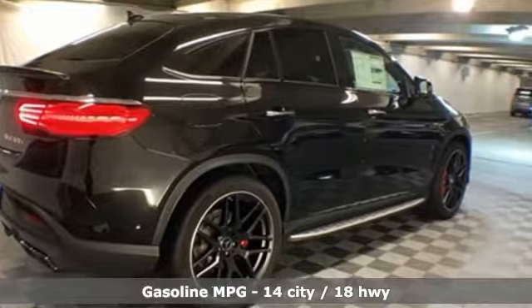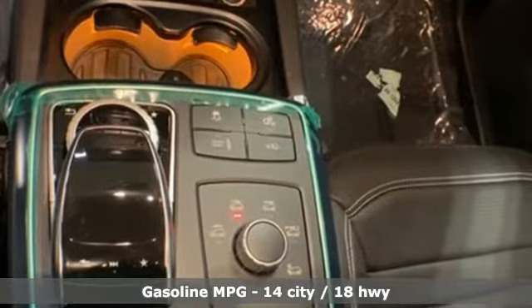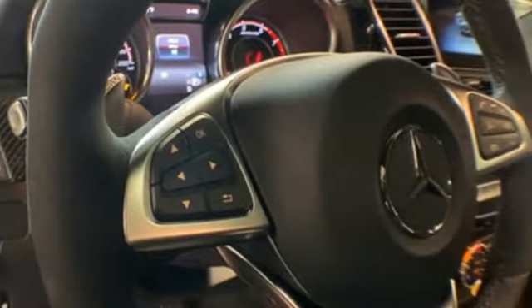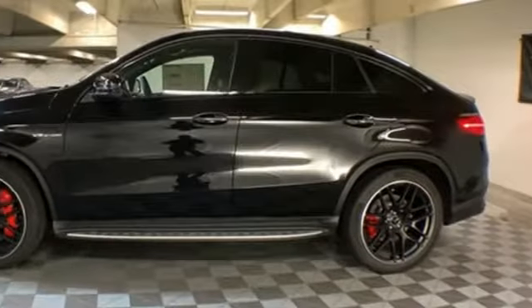It boasts an impressive list of features like these: automatic transmission, automatic with driver control suspension management, engine auto stop-start feature, power sliding and tilting sunroof, streaming audio.